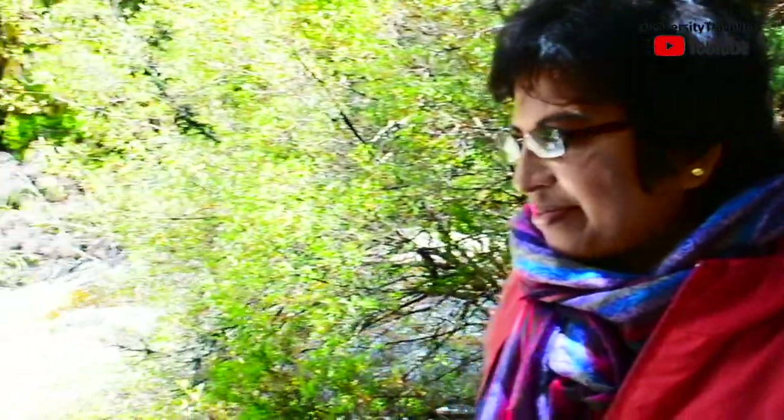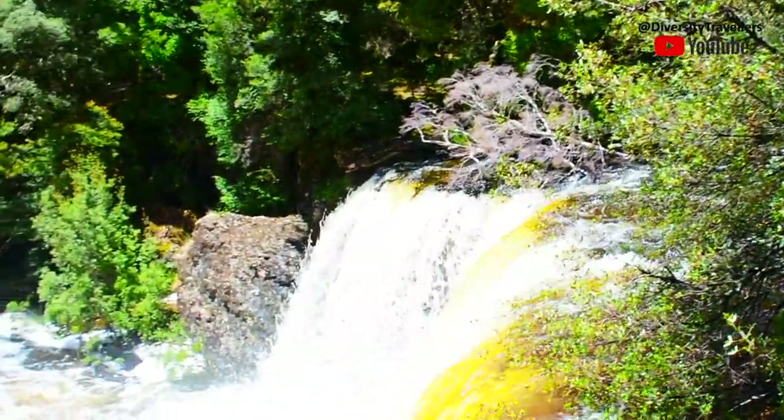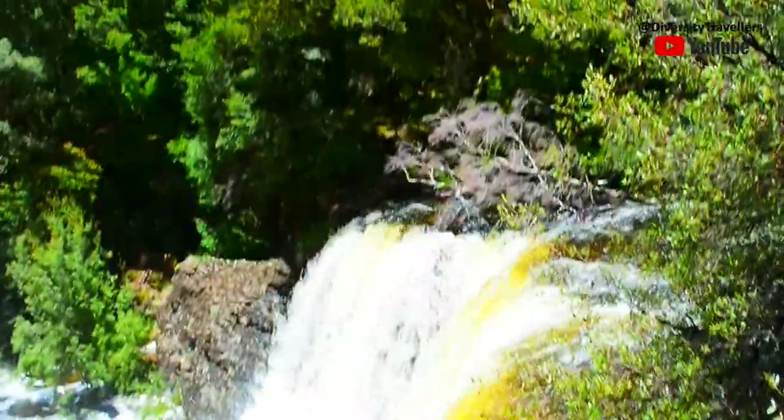The waterfalls were a mixture of white bubbles and tea-coloured water from the creeks nearby. The gorgeous sound of the waterfalls made us truly enchanted.